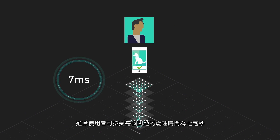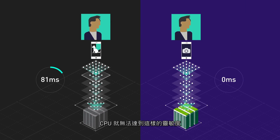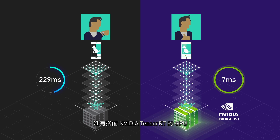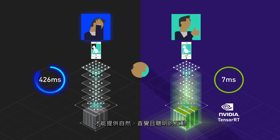Generally, 7 milliseconds is the acceptable time limit to process a question. But CPUs just can't meet this level of responsiveness. Only GPUs with NVIDIA TensorRT can deliver interactions that feel natural, intuitive, and smart.